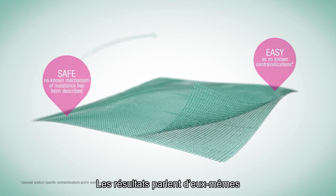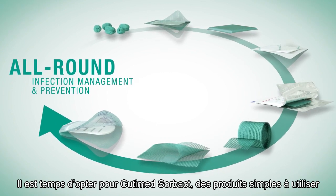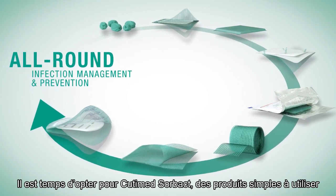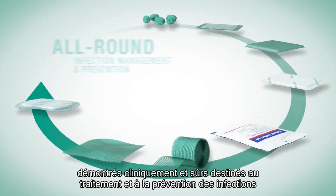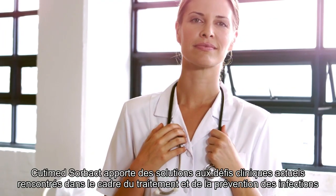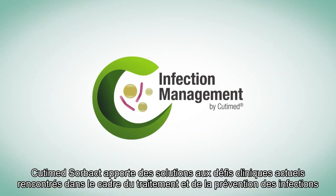The results speak for themselves. It's time to choose the easy, clinically proven, and safe Cutamed Sorbact for the management and prevention of infections. Cutamed Sorbact provides answers to today's clinical challenges in infection management and prevention.